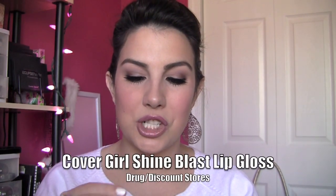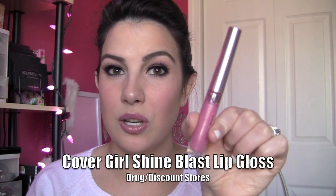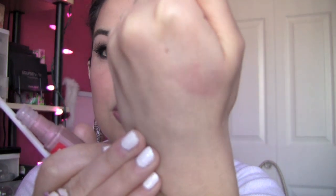CoverGirl Shine Blast — way, way too thin and watery for me, and also very transparent. You see right through it to your lips. Revlon Colorburst Lip Glosses — not nearly as good as Revlon Super Lustrous in my opinion. Some of them are kind of creamy, but this one, for example, is light and not extremely opaque. So you don't necessarily get what you think you're getting when you look at the outside of the container.